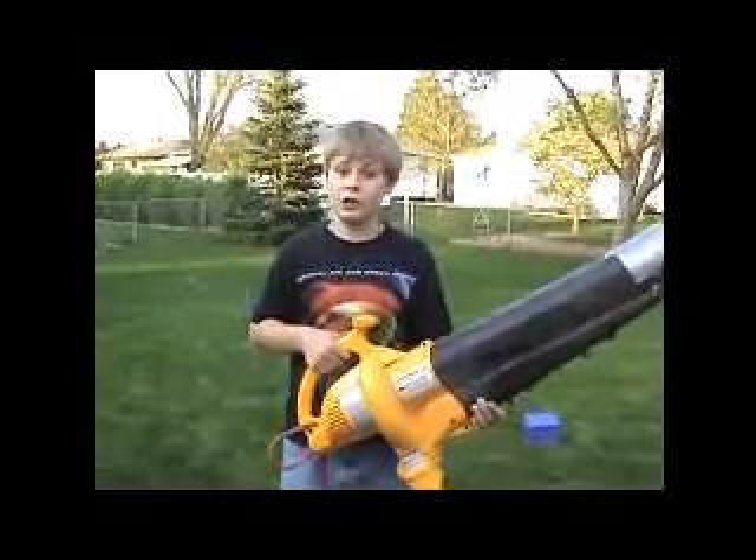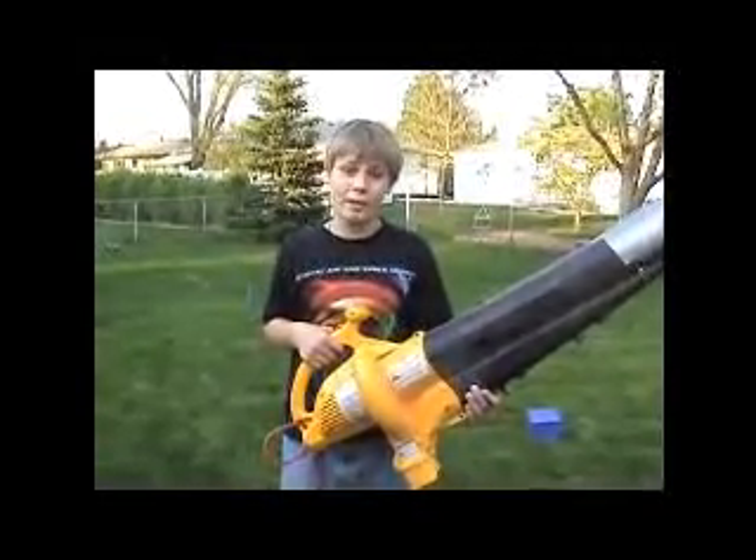Now that you know my idea, let's test it. To test our idea, I will use a leaf blower to generate the high winds needed to cause damage to a structure.